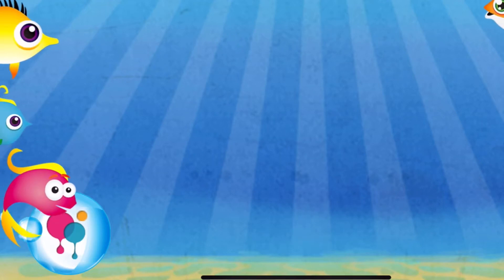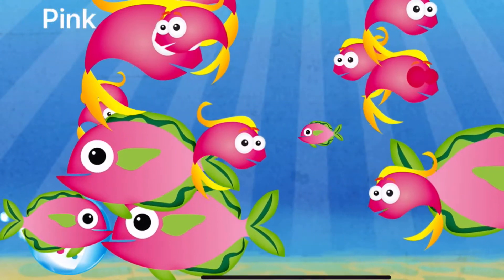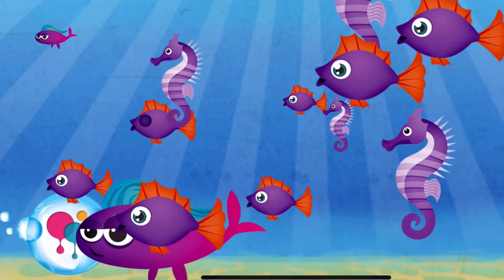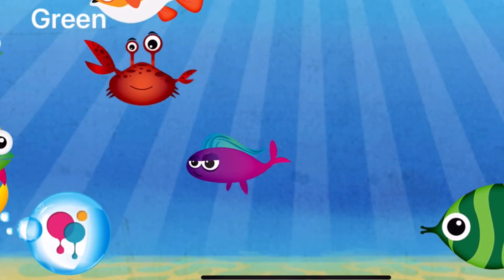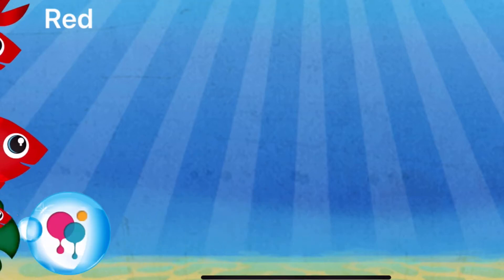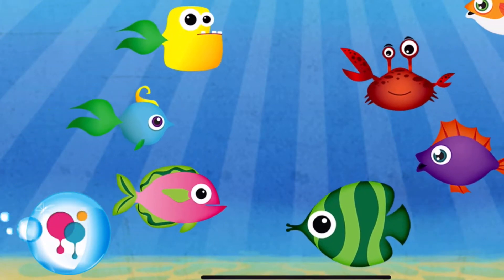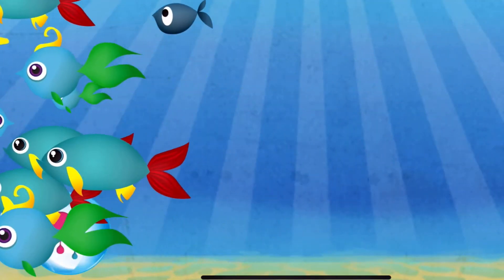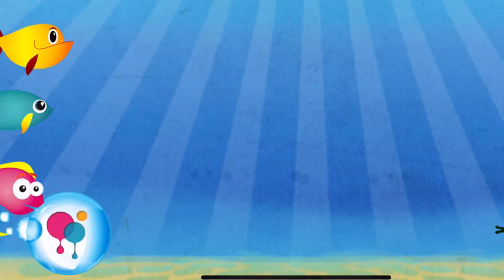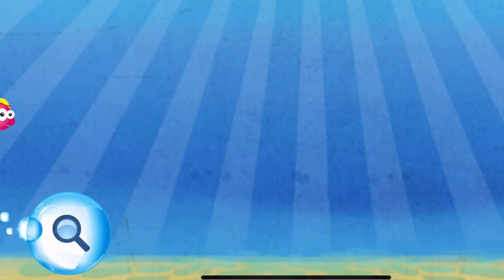Colors — touch a fish and watch what happens. Pink. Bye-bye. Purple. Bye-bye. Green. Bye-bye. Red. Bye-bye. Blue. Bye-bye. Pink. Bye-bye. Green. Bye-bye.